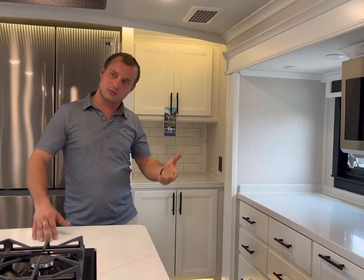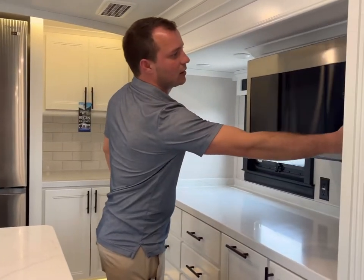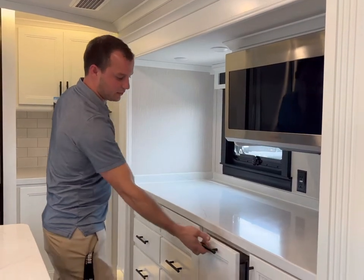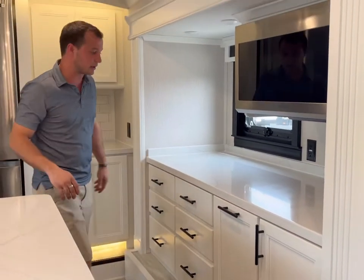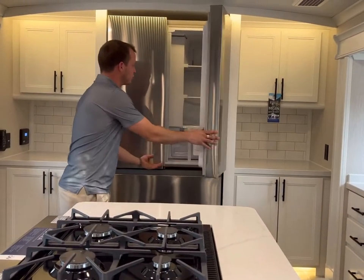As you can see, we've got our white interior. There are a couple different options that we can get. This one is specifically optional with the white interior, white trim package. Convection microwave, full-size residential. Everything's got soft shut drawers. You've got a trash can in the kitchen. Solid surface countertops throughout. Residential refrigerator.